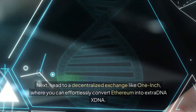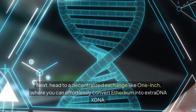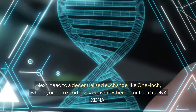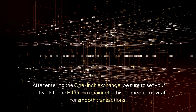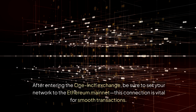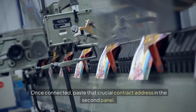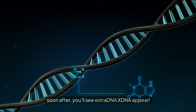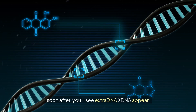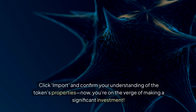Next, head to a decentralized exchange like 1inch, where you can effortlessly convert Ethereum into ExtraDNA XDNA. After entering the 1inch exchange, be sure to set your network to the Ethereum mainnet — this connection is vital for smooth transactions. Once connected, paste that crucial contract address in the second panel. Soon after, you'll see ExtraDNA XDNA appear. Click Import and confirm your understanding of the token's properties.